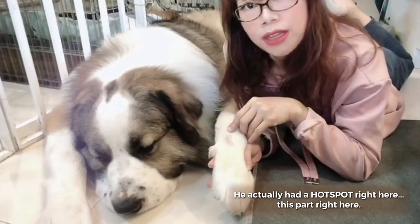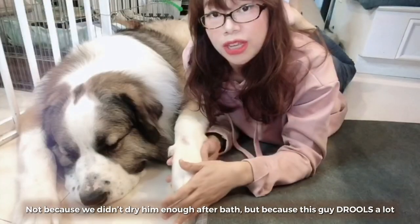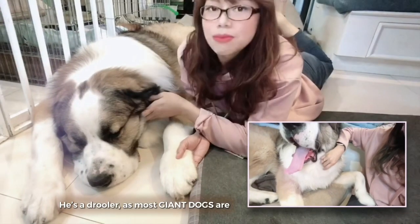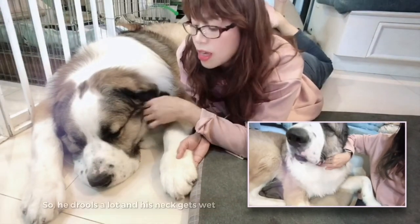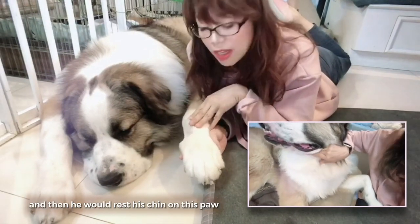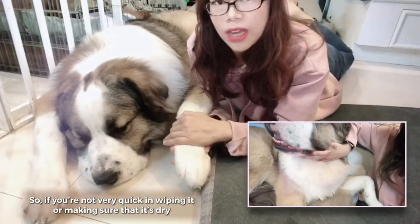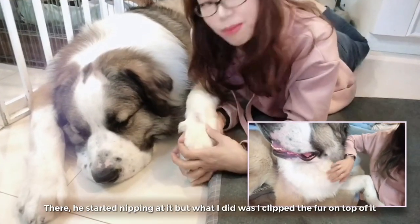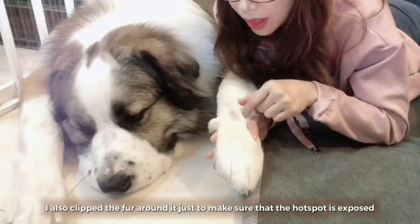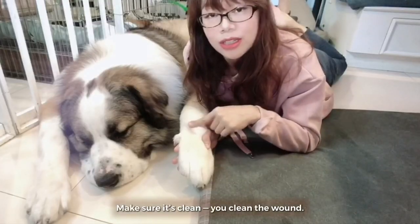He actually had a hot spot right here on this part. Not because we didn't dry him enough after bath, but because this guy drools a lot — he's a drooler, as most giant dogs are. He drools a lot and his neck gets wet, and then he would rest his chin on his paw. So if you're not very quick in wiping it or making sure that it's dry, he starts nipping at it. What I did was I clipped the fur on top of it and also around it, just to make sure that the hot spot is exposed and the area is clean.